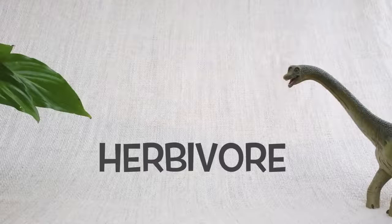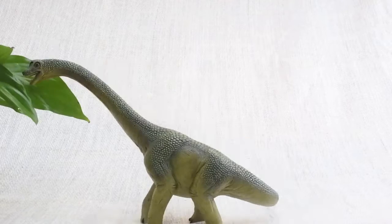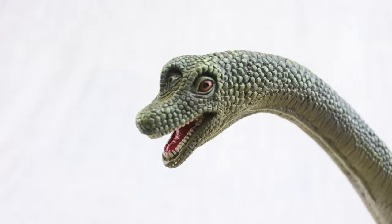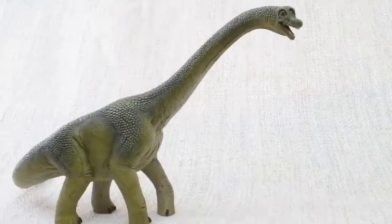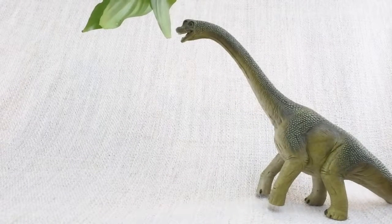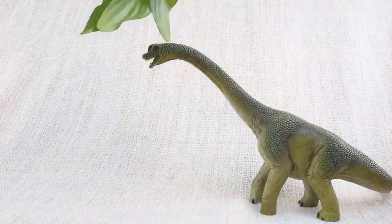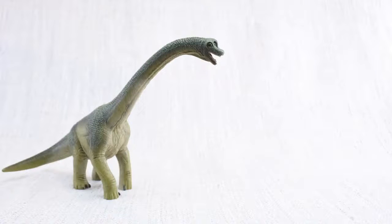Brachiosaurus was a herbivore — that means it was a vegetarian, it ate plants, not meat. A Brachiosaurus walked on all fours, but sometimes it stood on its back legs to reach really high trees.